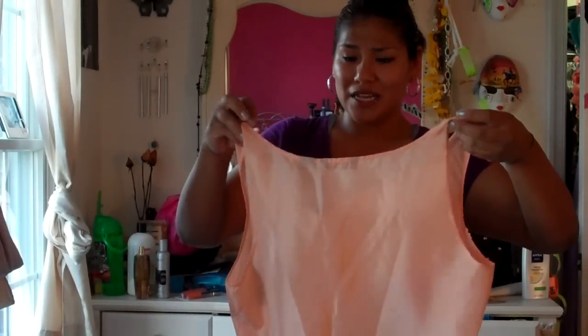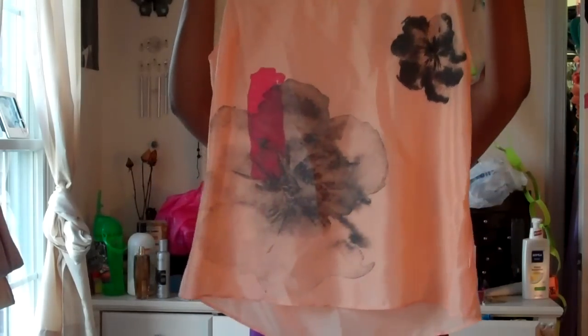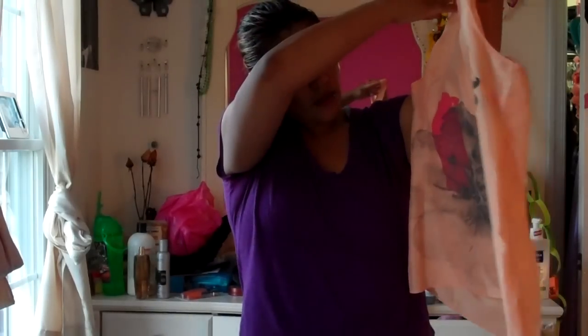Also from Marshalls today, I got this really nice shirt. It's from New York and Company, size large, and it's $7.99. It looks wide but it's kind of a loose top. It's really simple — more serious than my usual girly style — but I love this color especially on my skin tone. It has some flower designs and it's really pretty.